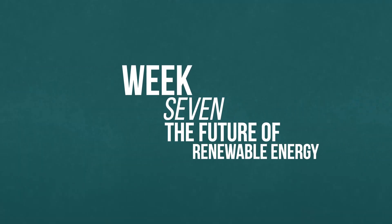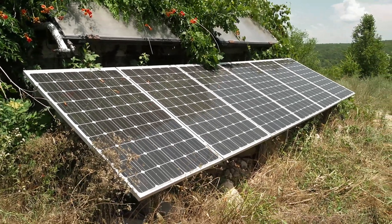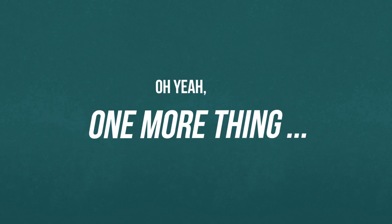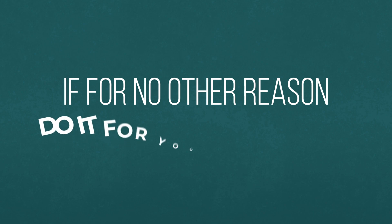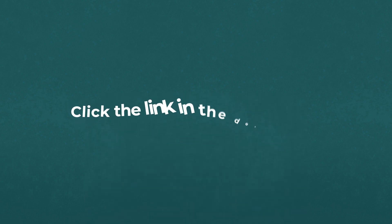In week seven, we're going to look ahead at the future of renewable energy — we'll examine hydrogen fuel cells and home-scale biofuels. Week eight is going to be a student-led open session where we explore topics that you want to learn more about. Please check out my Renewable Home Energy Masterclass — it's an eight-week live course starting September 27th. Click the link in the description for more detail.